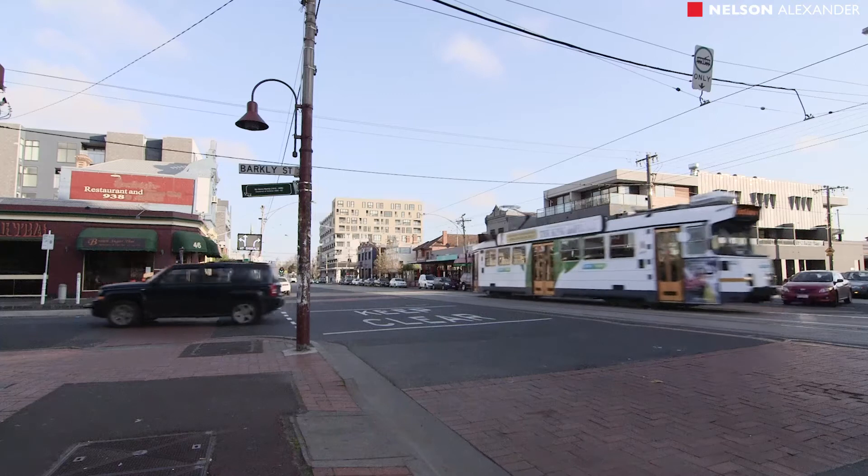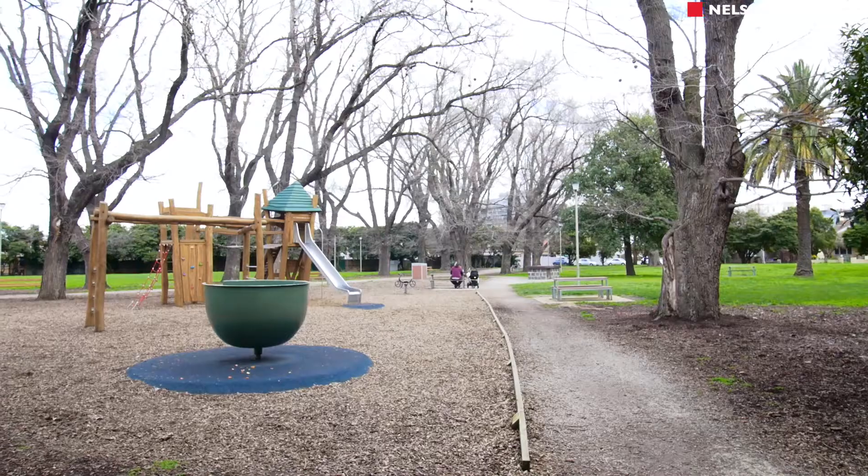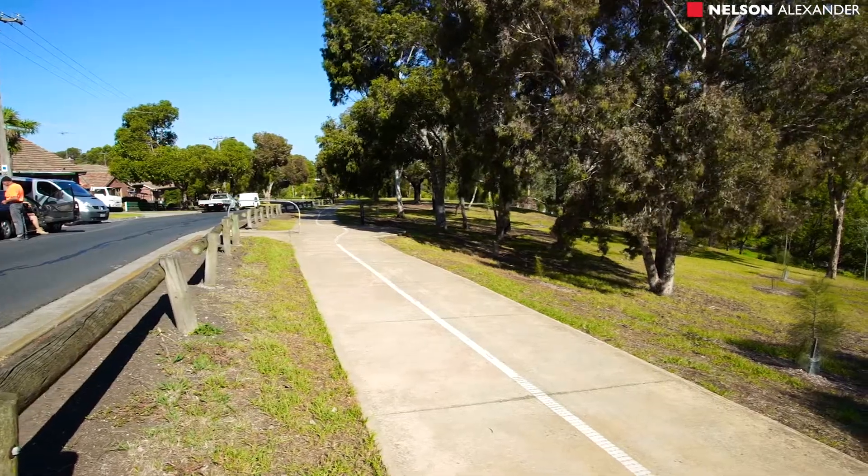When living here in Brunswick East, it's all about the lifestyle — superb restaurants, cafes, bars, parkland, all within walking distance.